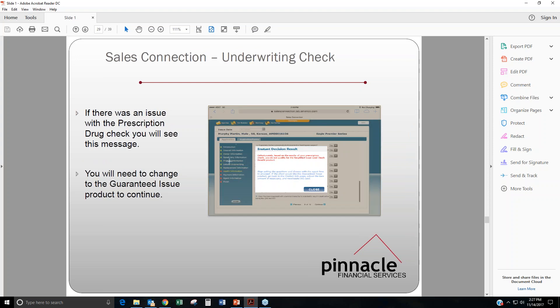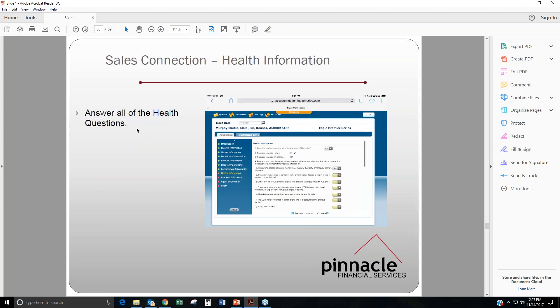After they go through that MIB and prescription drug check — as long as all is good — you're going to go through and answer the health questions. There's a dropdown where you can select yes or no, and hopefully your client can get through with all no answers.